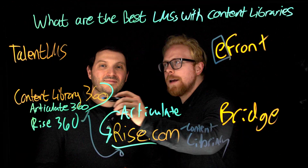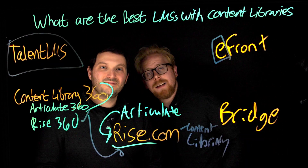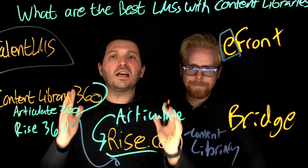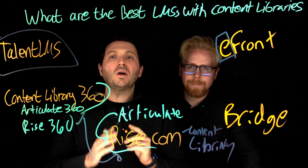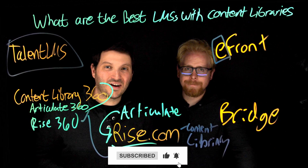Our favorite of all these is TalentLMS — check out the link below. We also have a recommended video for you: the top learning management systems for employee training. Go check it out, and thank you for the likes and subscribing to the channel — we'll see you in the next video.